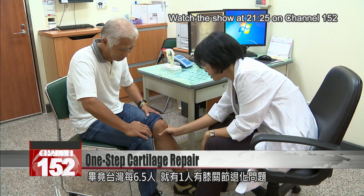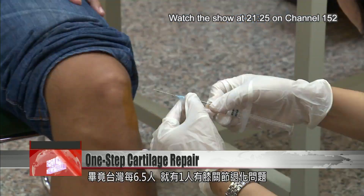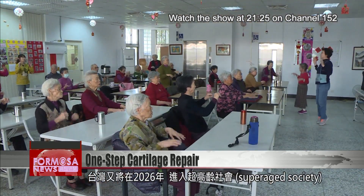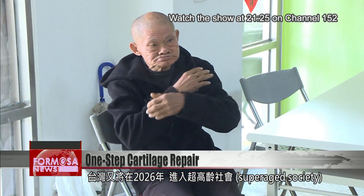One out of every 6.5 people in Taiwan has joint degeneration, according to government data. With Taiwan set to become a super-aged society by 2026, researchers are racing to develop targeted and more effective therapies for the elderly.